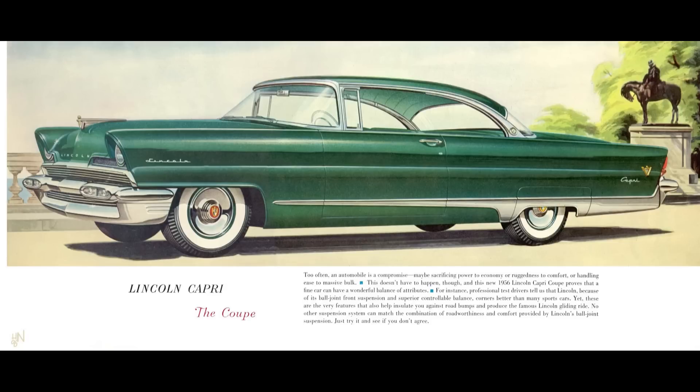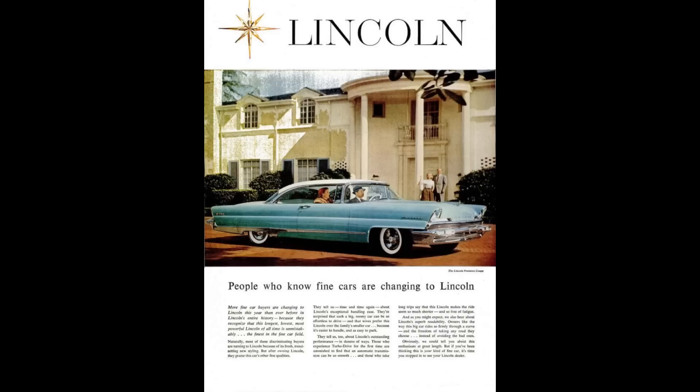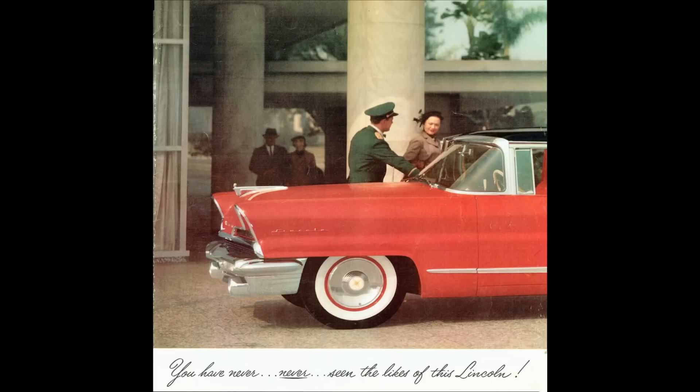Getting back to the Capri — because the body shells of both cars are pretty much identical — here are the differences. The Capri was the base model; it had roll-up windows, manual seats, cloth instead of leather or vinyl, and cheaper cabin materials. The Premier's standard equipment included power windows on all four, four-way power seats, a travel tuner radio, automatic turbo drive transmission with escalator action, power steering, and a 12-volt electric system — which was new across the board for all of Lincoln in 1956.